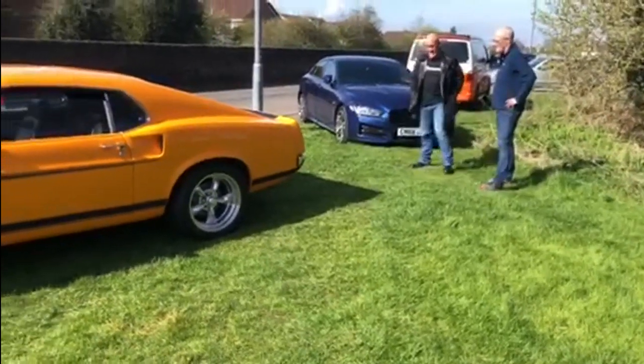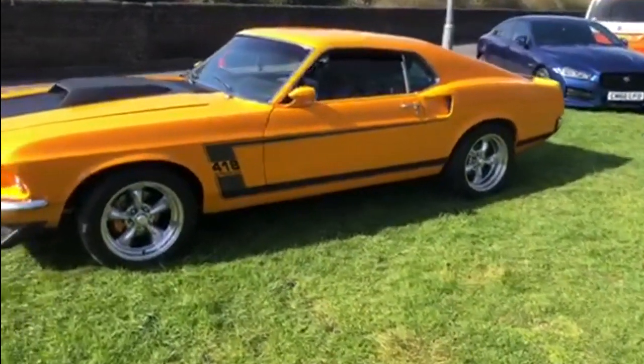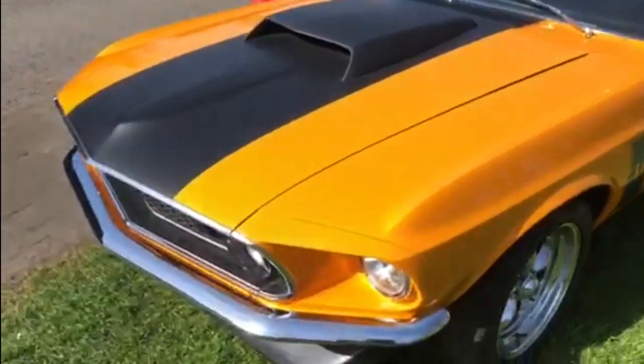Let's start with this gorgeous '69 Mustang — 418 cubic inches — a regular at the diner as long as the weather's nice enough. What a fantastic looking car that is. That paintwork really pops in the sunshine.